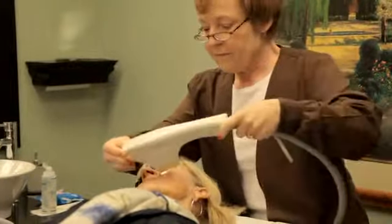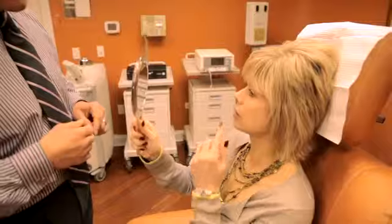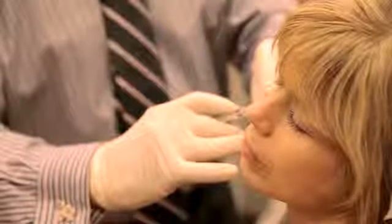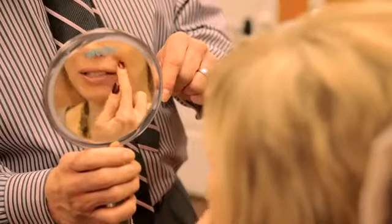Our practice also offers many dermal filler options based on your needs. These injectable fillers reduce facial wrinkles and fill hollows of the face, eliminating those crow's feet and frown lines.